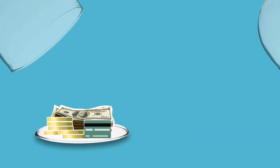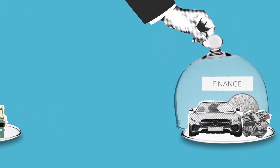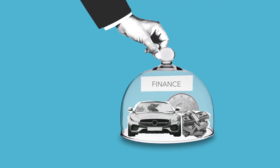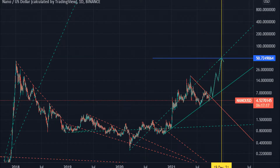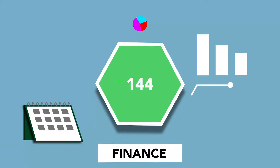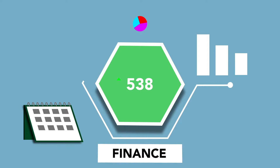Trading above all significant moving averages indicates the bulls are in play. The price is seemingly ranging between the 100 and 50-day moving averages for the past couple of days. If the price continues to hold the 100-day moving average, we might see the price go above the 50-day moving average, which is currently acting as resistance. This will fuel the bulls further and attract buyers.